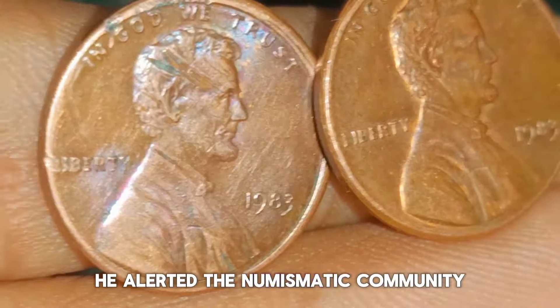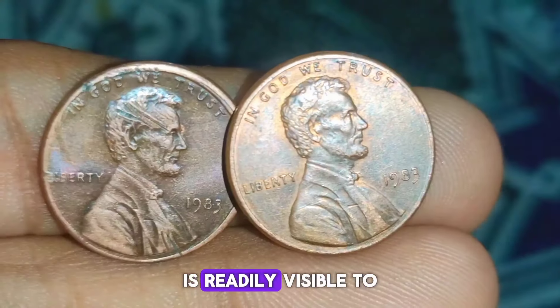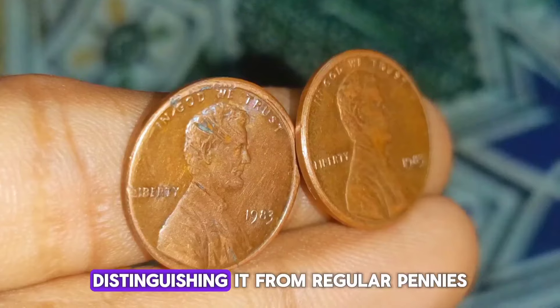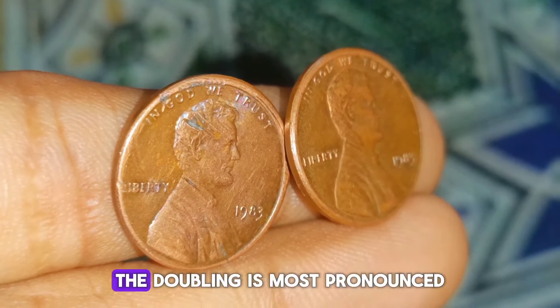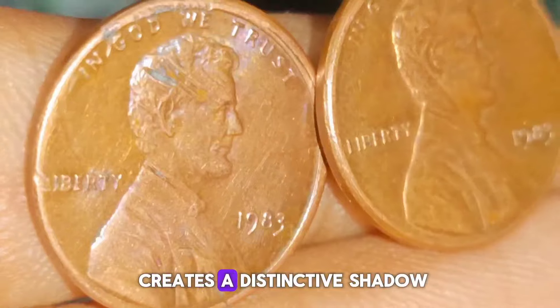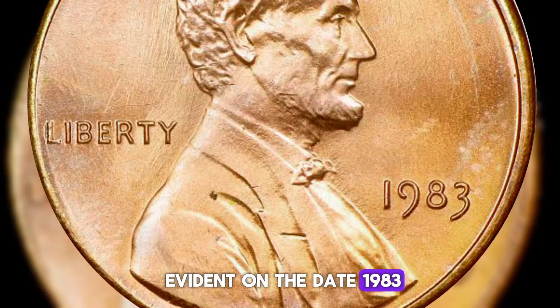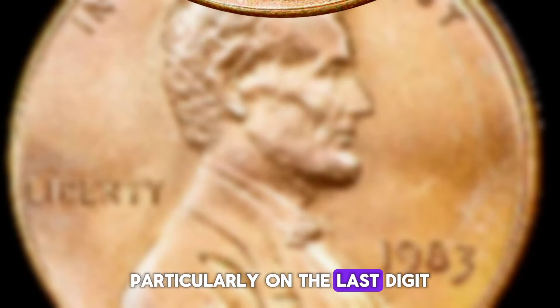Characteristics of the 1983 double-die Lincoln penny: the doubling is readily visible to the naked eye, distinguishing it from regular pennies. The doubling is most pronounced on the letters of Liberty, where the effect creates a distinctive shadow or outline. Additionally, the doubling is evident on the date 1983, particularly on the last digit.